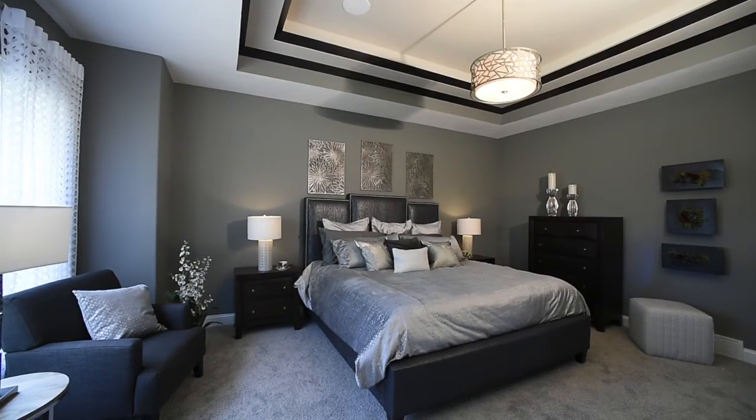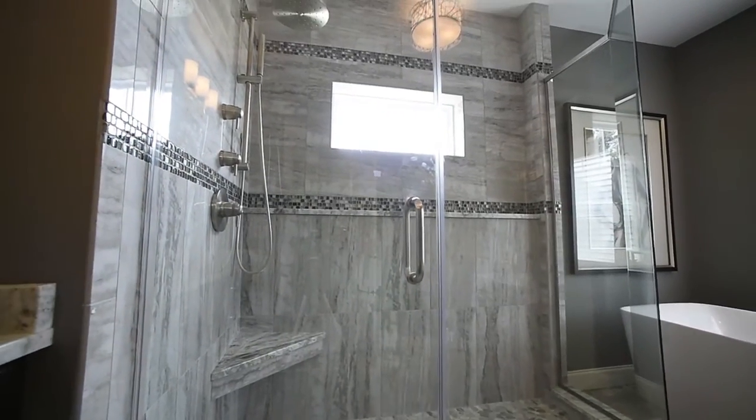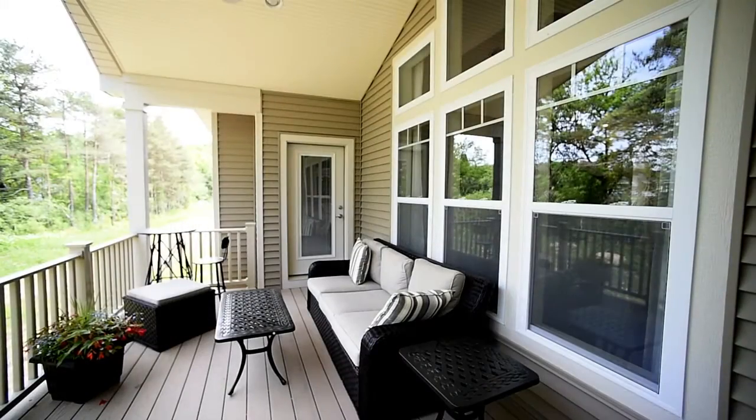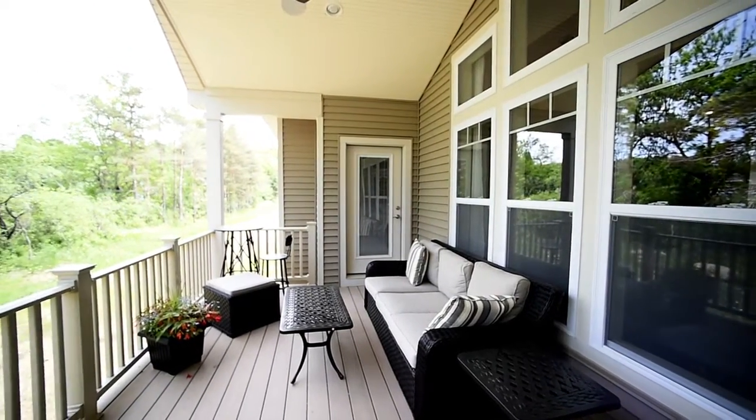The master suite resides privately to one side of the home and the home's two guest bedrooms and full bath are located to the opposite side of the home. It would not be fair to spill all the surprises and there are simply too many beautiful finishes to describe, so you'll have to come tour the Sophia to see for yourself.